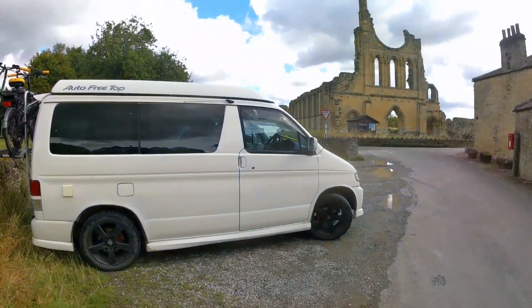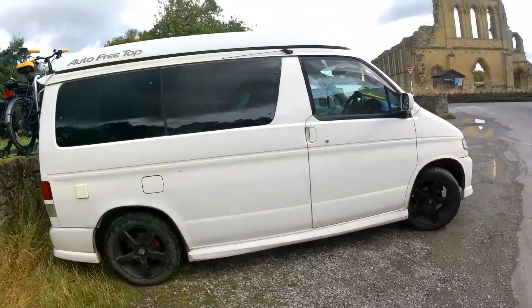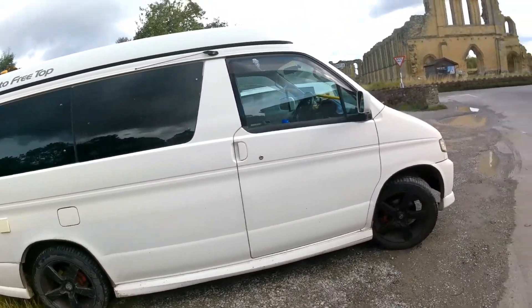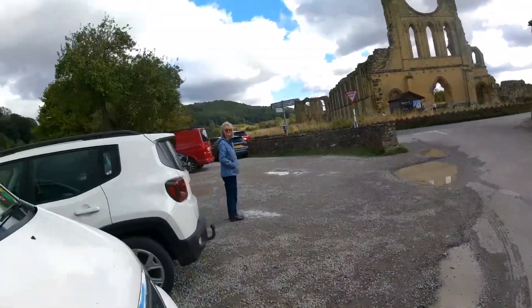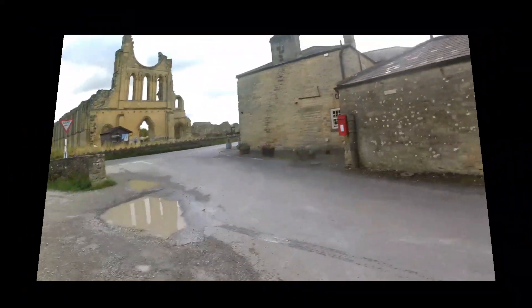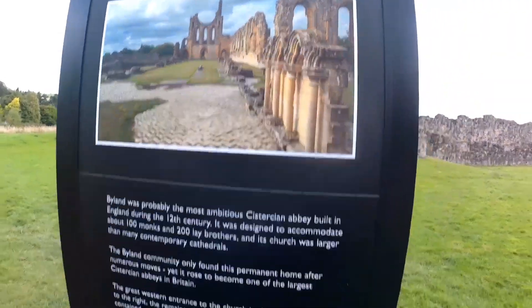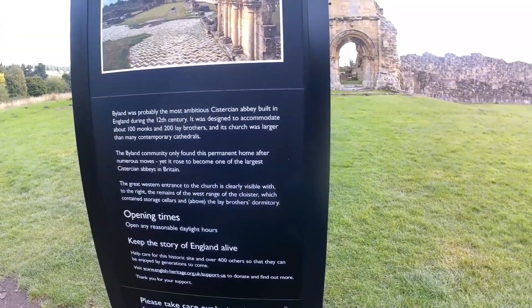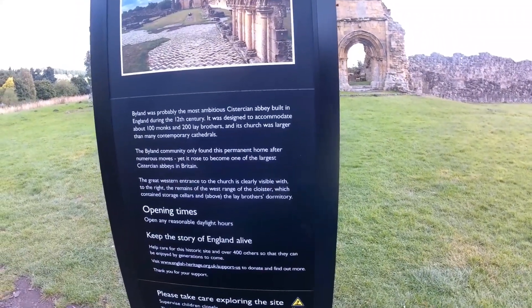We're on our way to our second campsite and we've come across this place - English Heritage Byland Abbey. Bit of luck wasn't it? So we're at Byland Abbey - the most ambitious abbey built in England during the 12th century, with 100 monks.